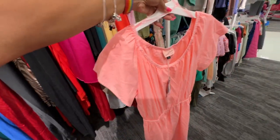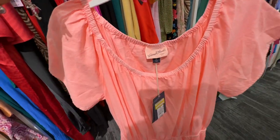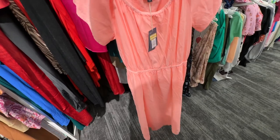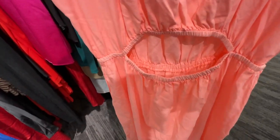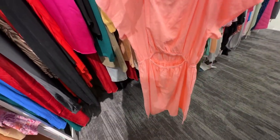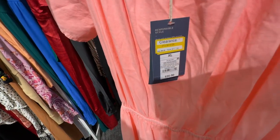They call this pink but it looks more peach to me. It has elastic in the neckline and elastic in the waist — this is by Universal Thread. Oh, I love this little opening in the back. This dress is $17.50.